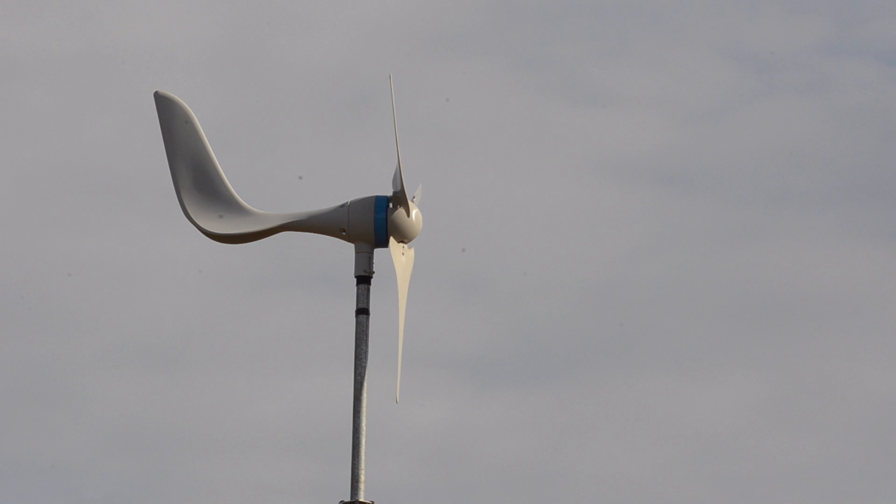These are five small-scale wind turbines. They're each capable of producing 600 watts of power, but their purpose is not just to produce power — it's also to teach our students about renewable energy devices in the field.